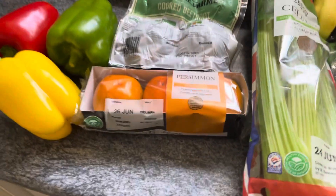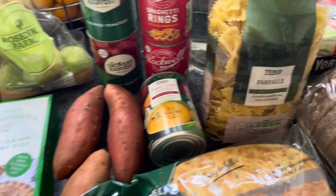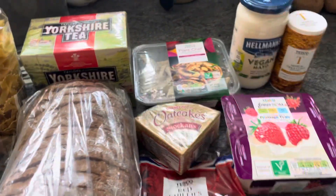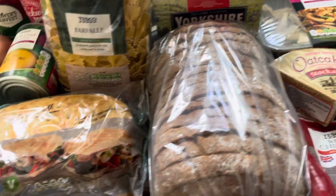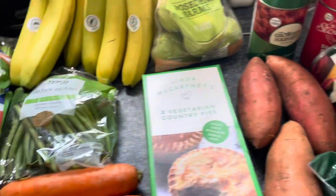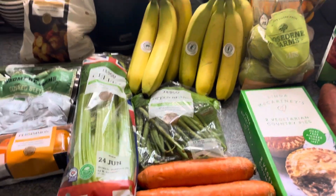That is my weekly vegan food shop from Tesco's. As always, if you've got this far please give it a thumbs up — it really helps the algorithm. Feel free to leave comments, I've got a load to respond to. More importantly, please take care and stay safe until the next one. Thanks again for watching, bye!